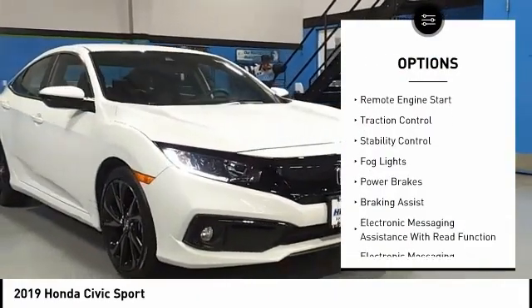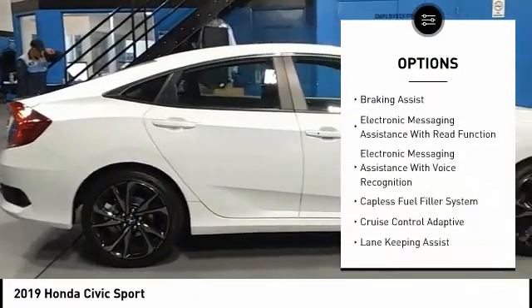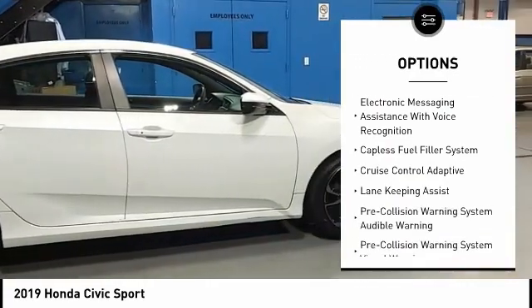Power windows with safety reverse, remote engine start, traction control, stability control, fog lights, power brakes.